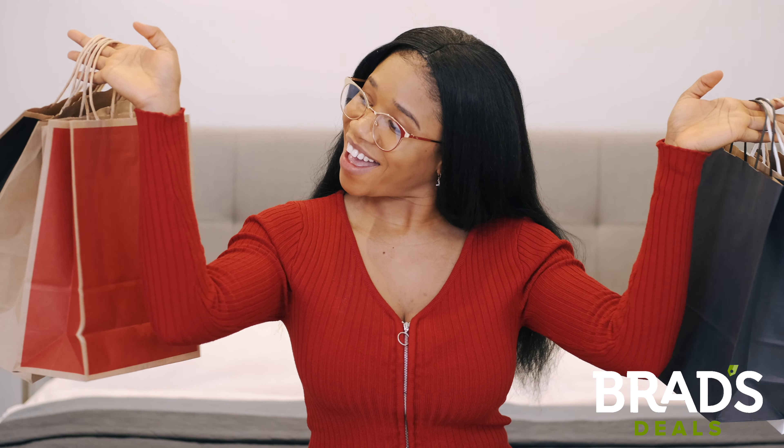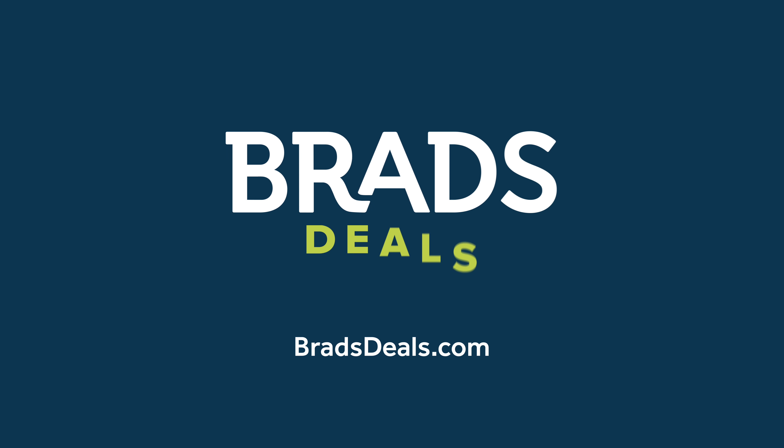Ready to shop? Head to bradsteals.com to find the latest deals picked by real shopping pros.